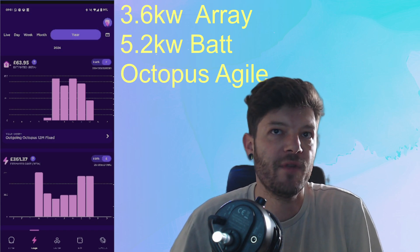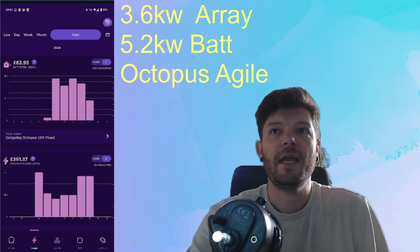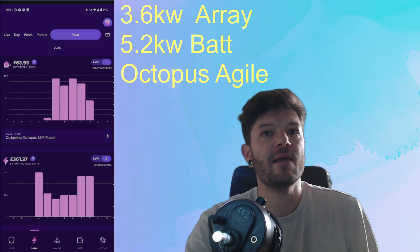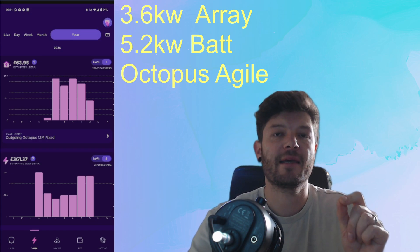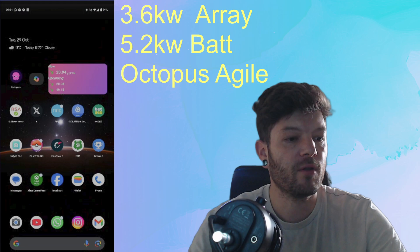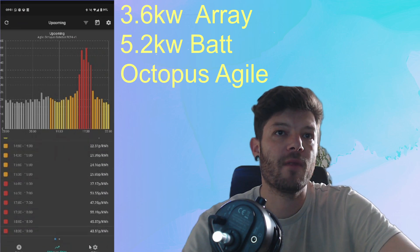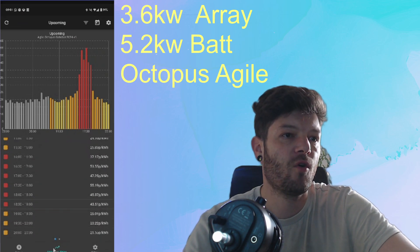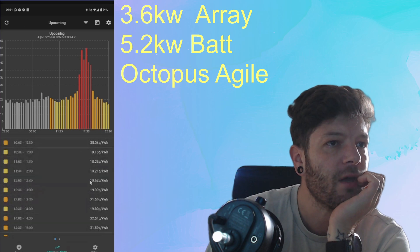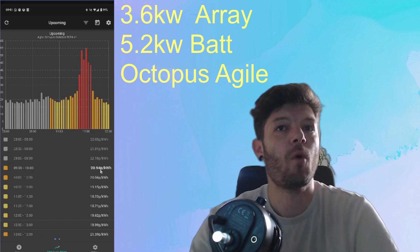A couple of quick tips while you're on this video: don't be scared to charge on Agile if the price is more than 10p and you're coming into a 4-to-7 peak. If I switch apps here to an app called Agile Compare, you can see this gives the half-hourly Agile price. We are currently at 9:51 in the morning, paying 20.94p per kilowatt hour.